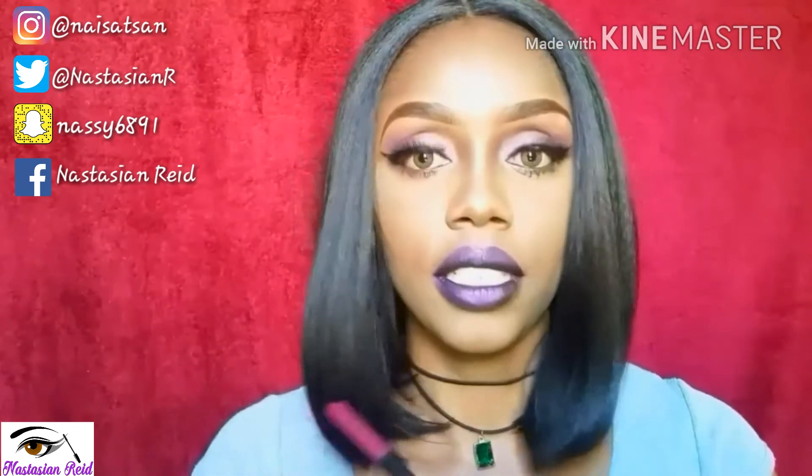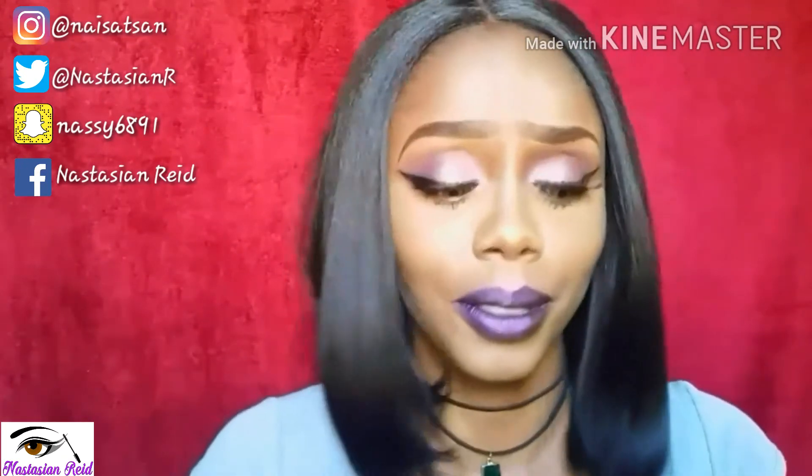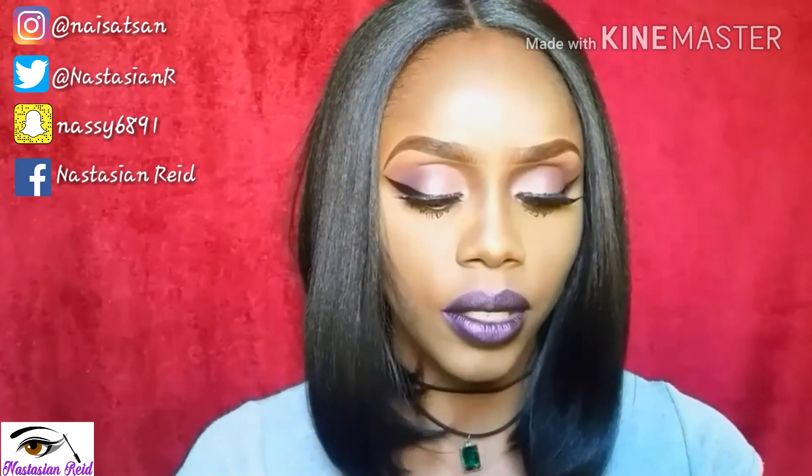The next goodie is by I Do I Beauty — this is a lip liner in Berry. I tried using this in my tutorial for this look but it just wasn't going on, so I skipped it. This retails for $14.